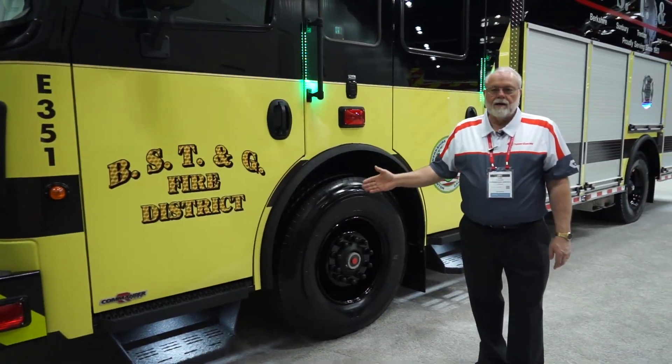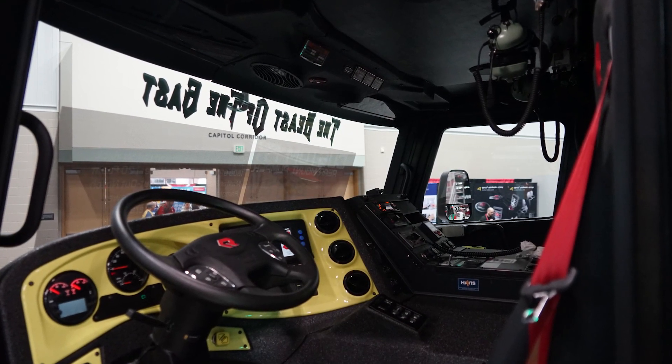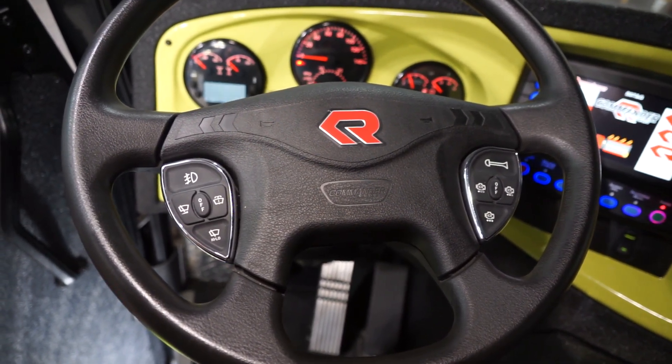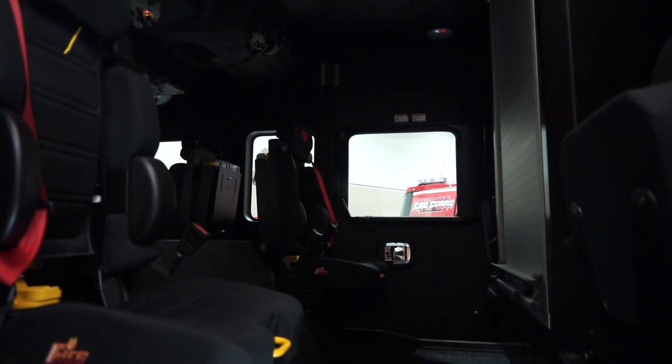This is a Commander 70-inch cab with a 24-inch race drift. Inside the cab, you'll see the color-coded dash. This truck is also equipped with a smart steering wheel. Inside the crew area, you'll find four SCBA seats with a forward-facing compartment in the middle of the rear wall.